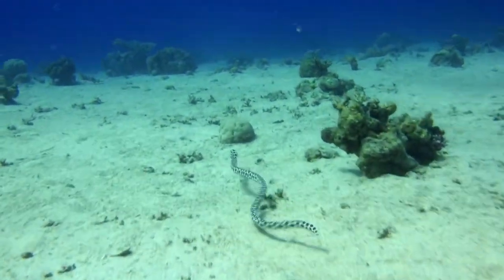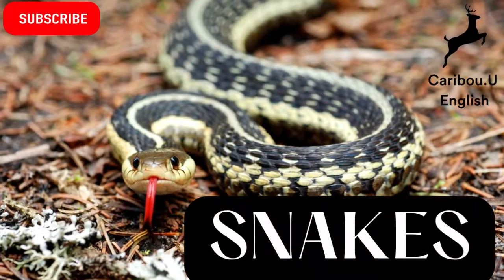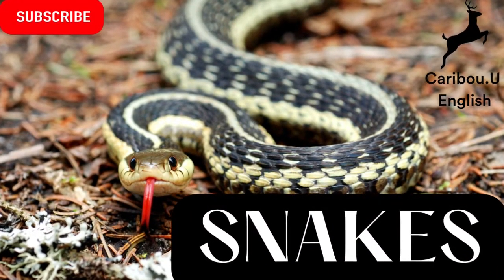I hope you enjoyed learning about snakes today. Good luck studying! See you again in the next video!